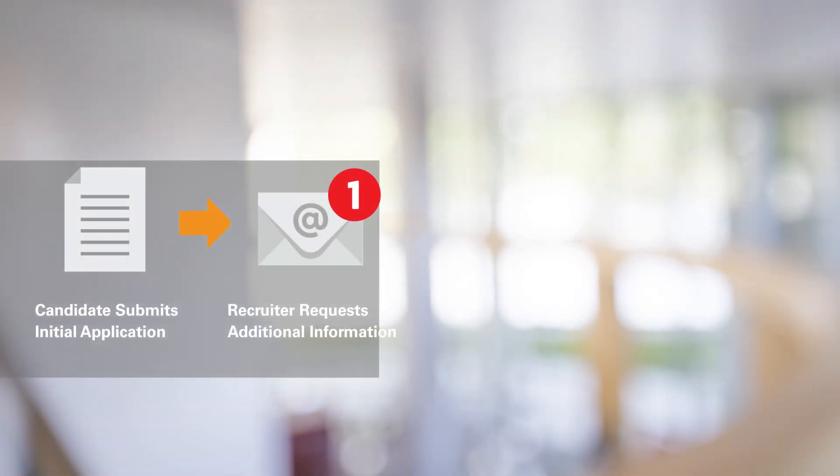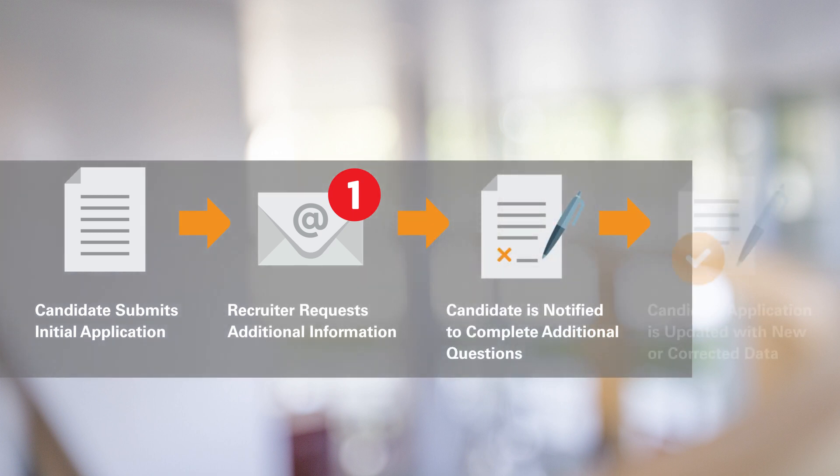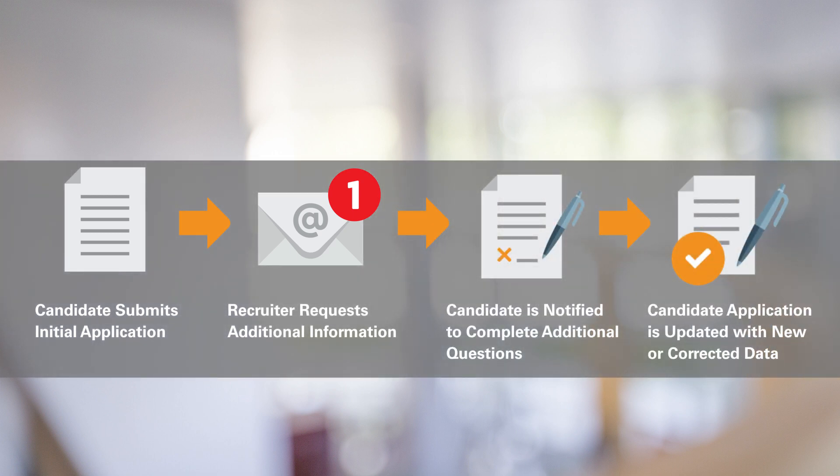Another feature added to candidate self-service is the ability to request more information from candidates after the initial application has been submitted. The request for additional information can be automatically assigned as part of the candidate selection process and used to augment the initial application.